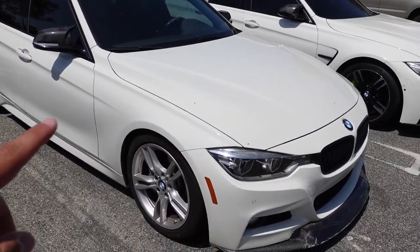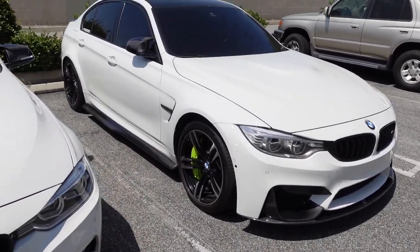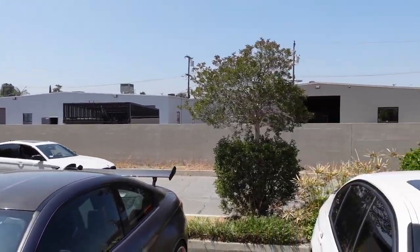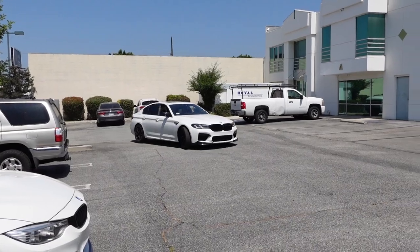As you can see, we got a beautiful F30 335 and an F80 M3, super clean with those green brake calipers. That car sounds insane — it's the LCI too.